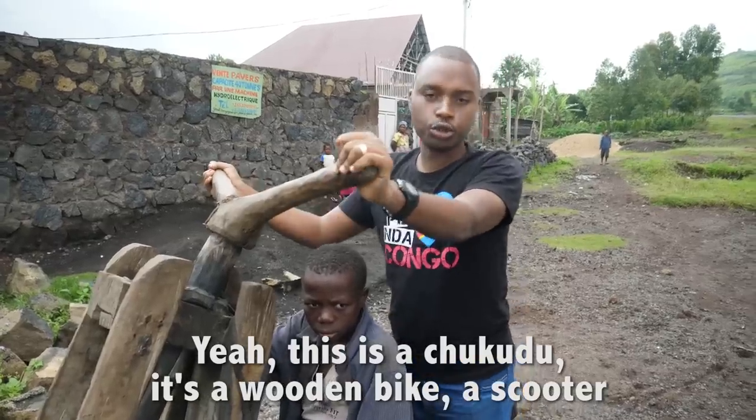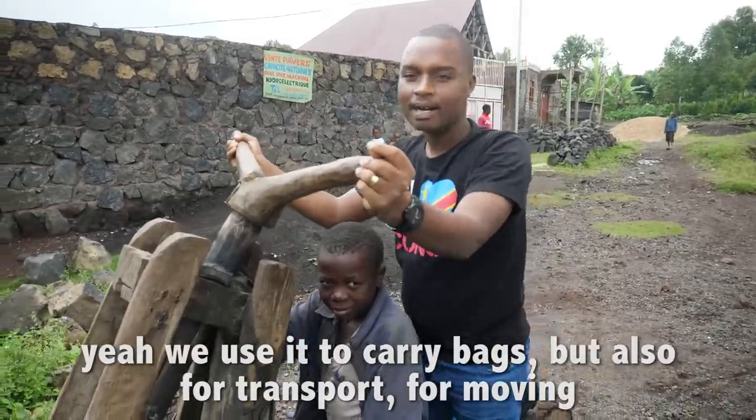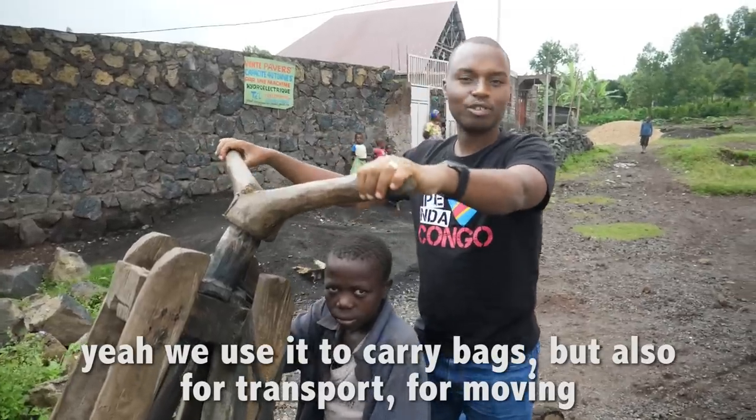This is a chikudu. It's a wooden bike — a scooter. We use it to carry bags but also for transport, for moving.